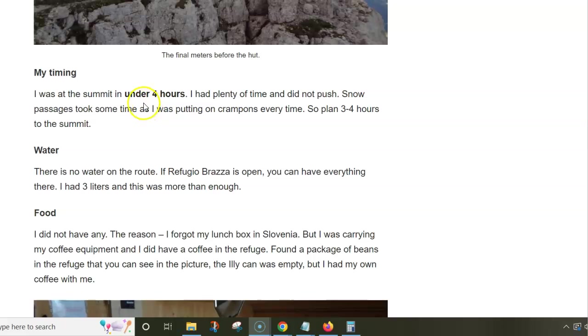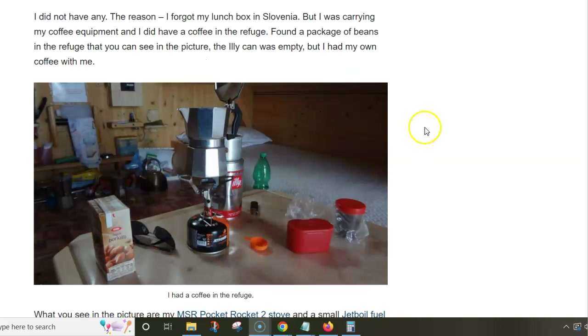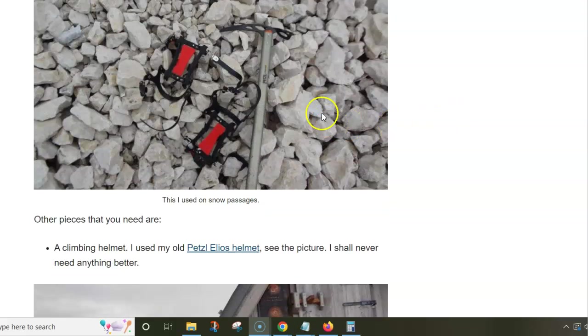I continued and you can see these pleasant ledges. I was in the hut in under four hours. The only unpleasant thing is that I didn't have food because I forgot it in the car.